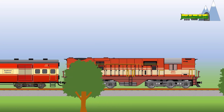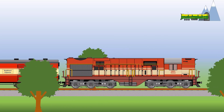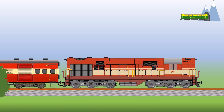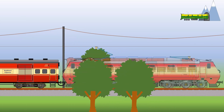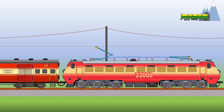When inaugurated, the Bombay Rajdani Express was hauled by a single re-geared WDM2 Algo diesel electric locomotive of the Ratlam Shed. With the arrival of the WAP-1 in the 1980s, the WDM2 gave way to electric traction.